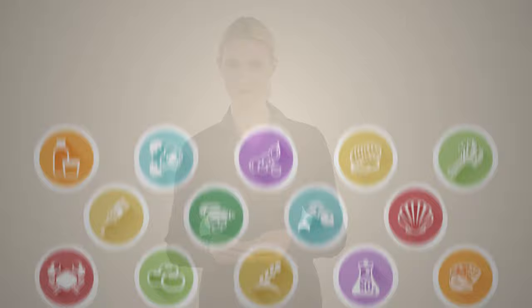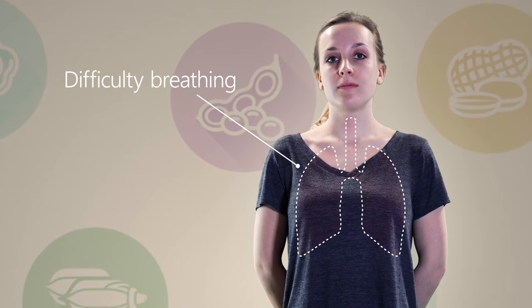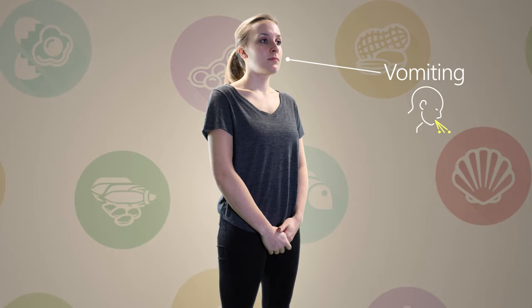Allergic reactions can present themselves in a number of ways, but the common symptoms of an allergic reaction are tingling or swelling of the mouth, nose or throat, cramp pains, difficulty breathing, rashes, vomiting and diarrhoea.